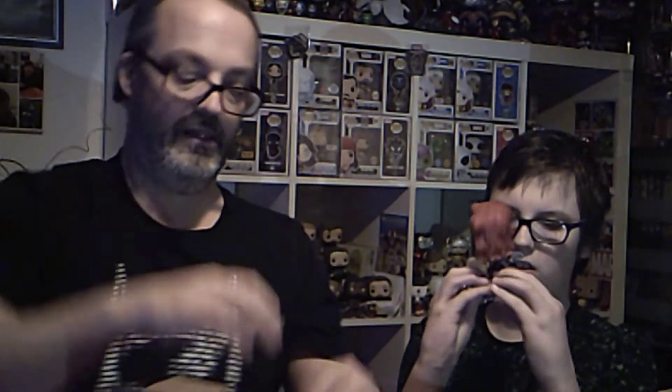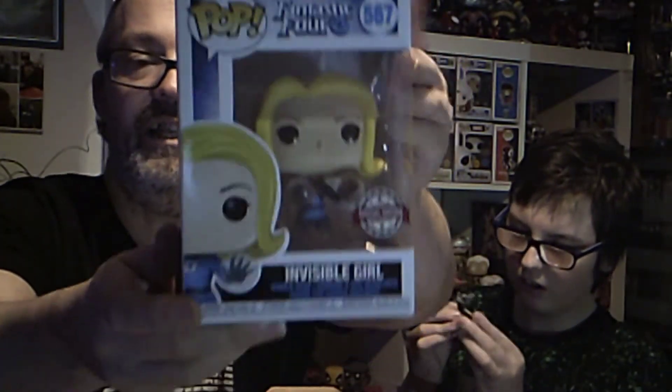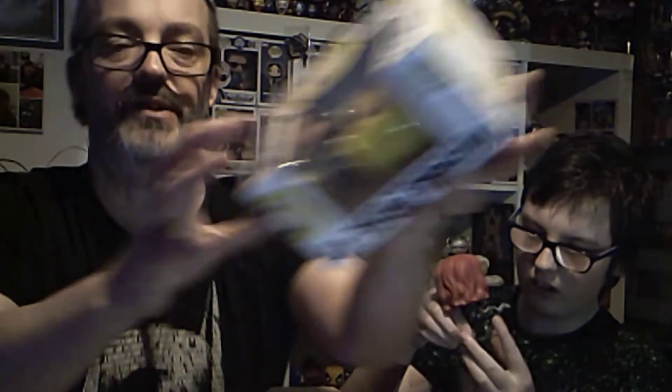And this one I've been after for a very long time, and it is Invisible Girl from Fantastic Four. Intangible bit — the bottom part of her is intangible.